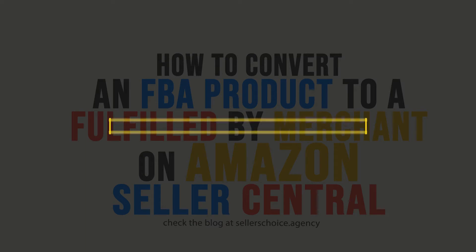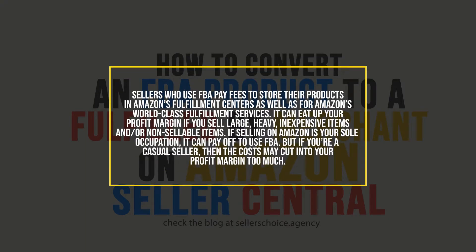Sellers who use FBA pay fees to store their products in Amazon's fulfillment centers, as well as for Amazon's world-class fulfillment services. It can eat up your profit margin if you sell large, heavy, inexpensive items and/or non-sellable items. If selling on Amazon is your sole occupation, it can pay off to use FBA.